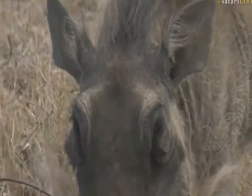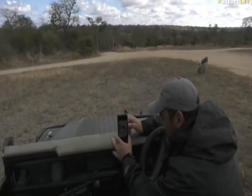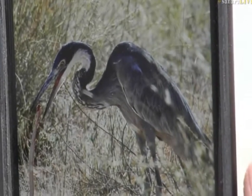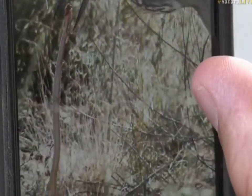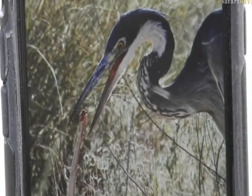And while this warthog feeds, let me show you this picture quickly that I managed to get of that black-headed heron. Look at that — so that was the black-headed heron. Let me zoom in a little bit on that horned adder. Look at that — that's quite a large size snake.